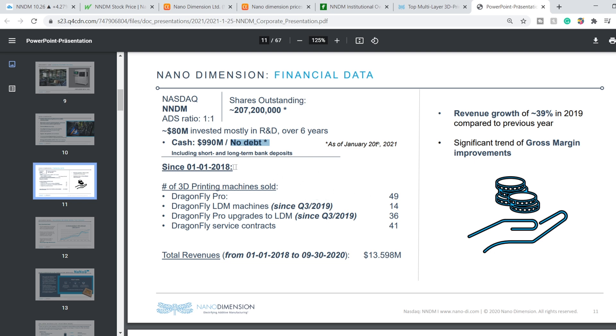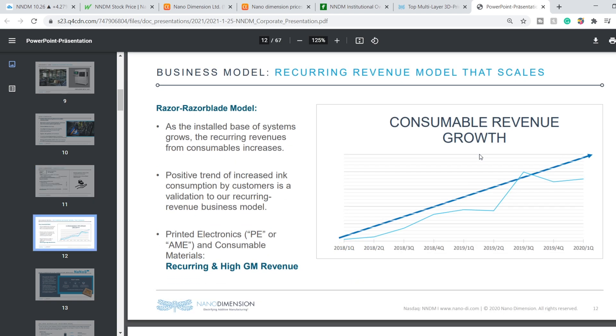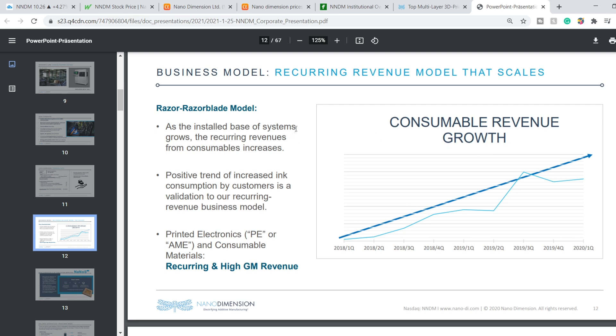They have sold products since the beginning of 2018, and their total revenue is more than $13 million. Here is their clever business model — it is a recurring revenue model that scales, essentially a razor blade model. As the installed base of systems grows, the recurring revenue from consumables increases. A positive trend of increased consumption by customers validates their recurring revenue model. The printed electronics and consumable materials provide recurring, high-gross-margin revenue. So it is only a matter of time before this company becomes highly profitable and delivers value to shareholders and investors.